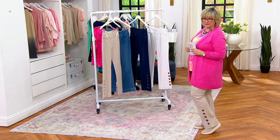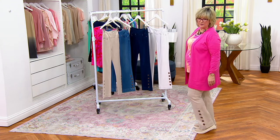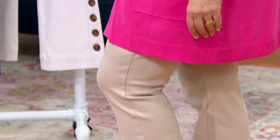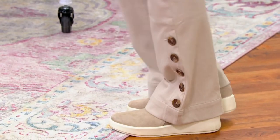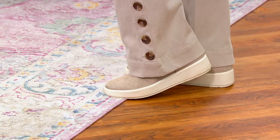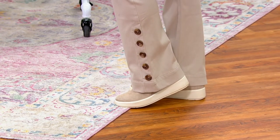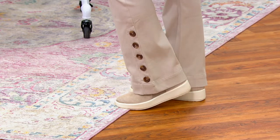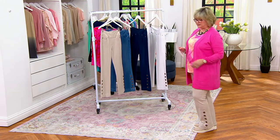This jean is a slight flare, as you can see. Even more flattering than a straight leg in many cases, because that slight flare balances out your shoulders and you look smaller in the middle. Look at the cute horn button detail. We have them for you in a 31-inch inseam. I'm 5'7" — you can see where they're hitting me.